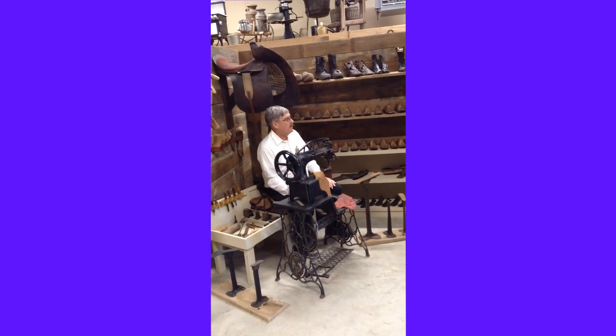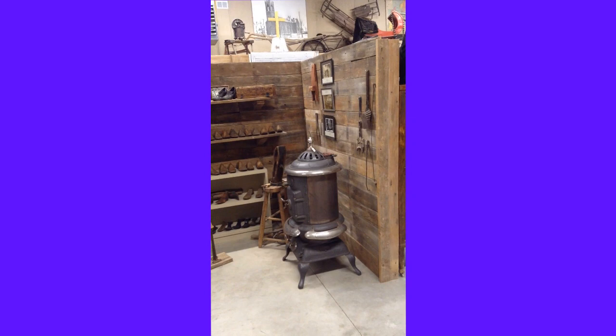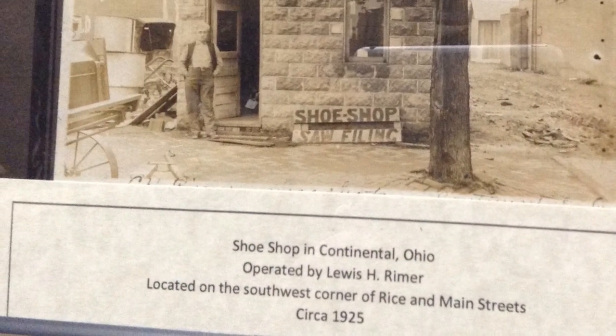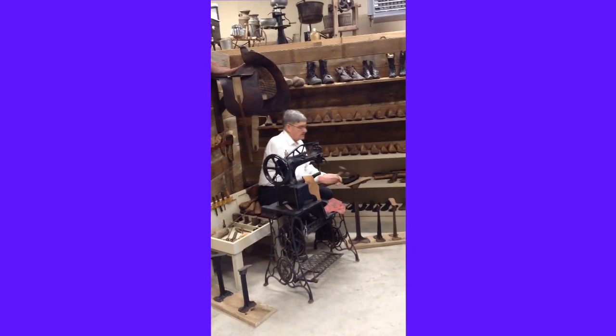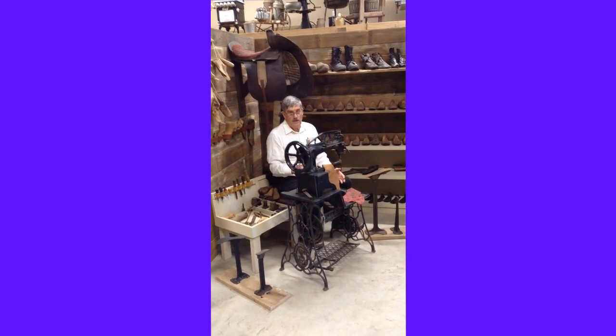The cobbler shop was often a very small building, and we have some pictures here on the wall that display a real small building in Continental, one of the early cobblers. It was probably about an 8x10 building that he worked in — not much bigger than this particular display. It was easy to heat. So using wooden or metal lasts and such simple tools as an awl, a hammer, and tiny nails, you can make shoes for the population who lived in that time in Putnam County.